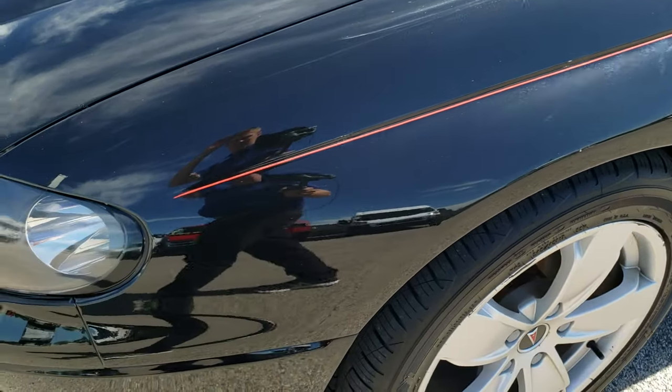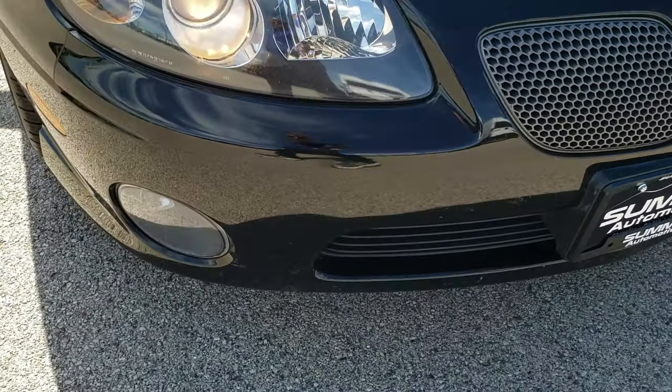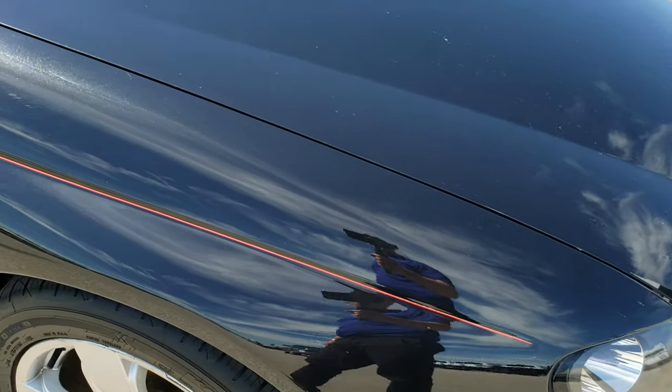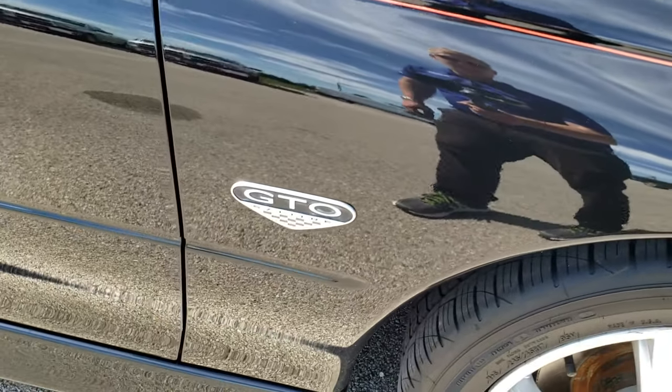Driver's side fender is in excellent condition — didn't see any dents or dings on that. It has projector lamp headlamps. Front bumper, I didn't see any major cracks, dents or scuffs on that. The hood looks like it is in really nice condition. Passenger's side fender is in nice shape as well, no dents or dings on that.